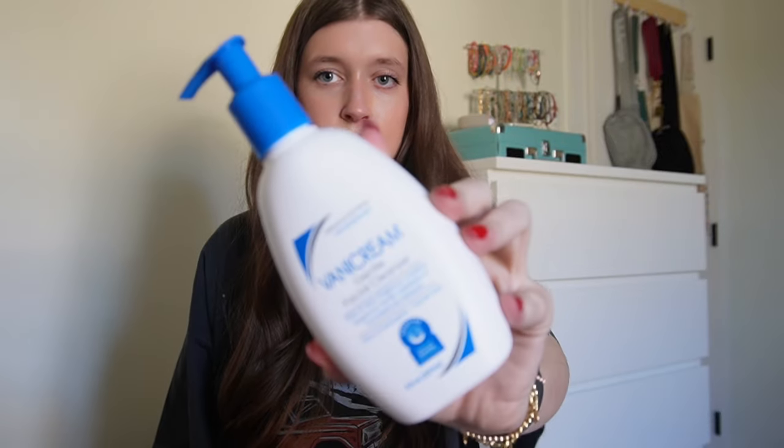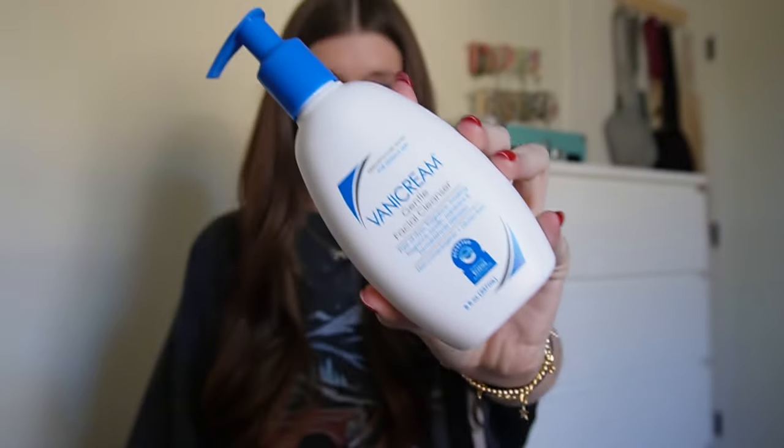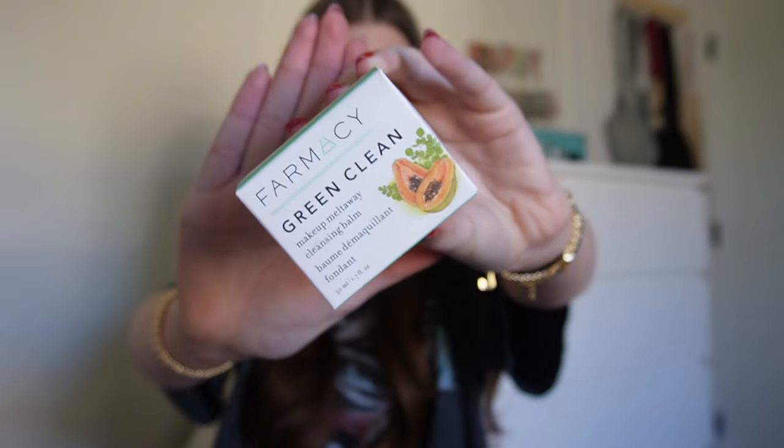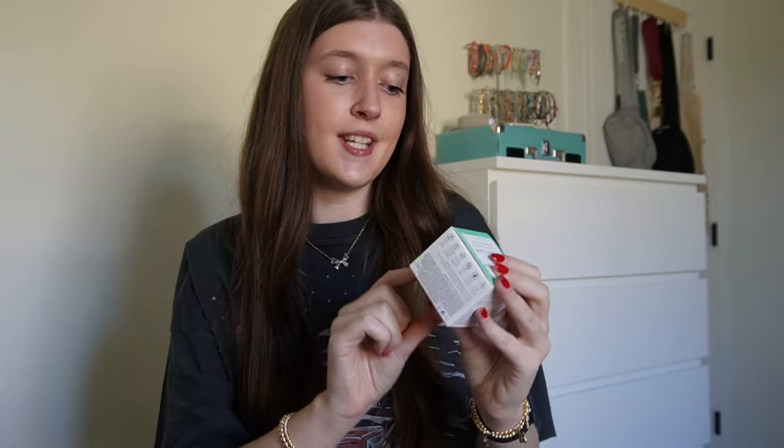I'm currently wearing the Elf Halo right now and it is so glowy — it's literally so worth the hype. I also got this cleanser; one of my favorite things ever is this First Aid Beauty Green Clean makeup melts away cleansing balm.